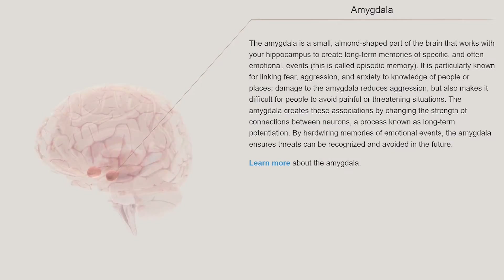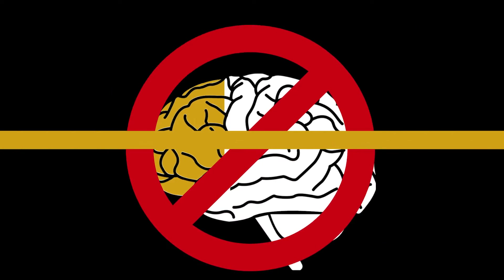The amygdala is a very important brain region. The amygdala's job is to alert the rest of the brain to when something important is in the immediate environment. This video will serve as an introduction to the amygdala with a focus on how stress affects its function.